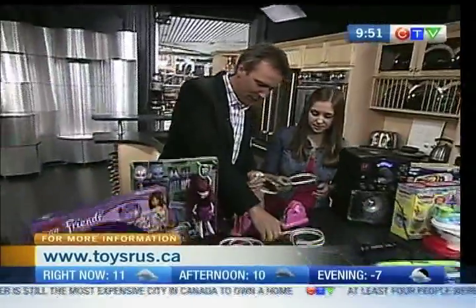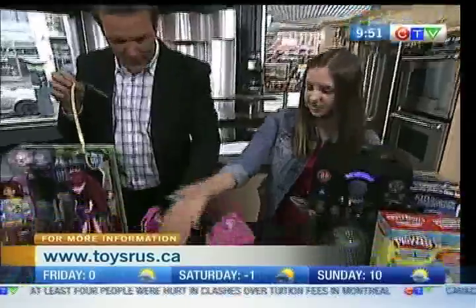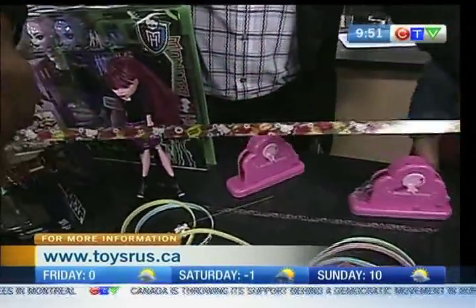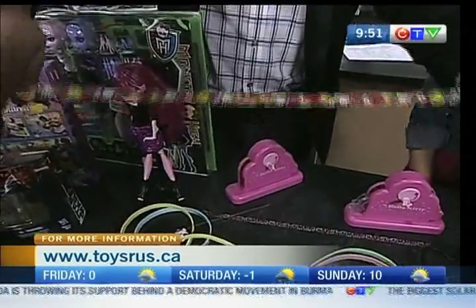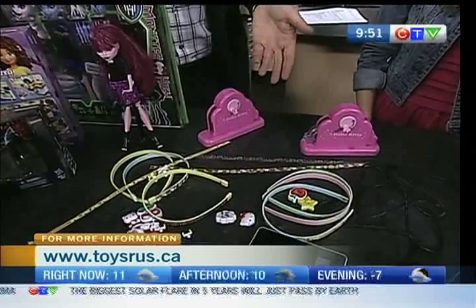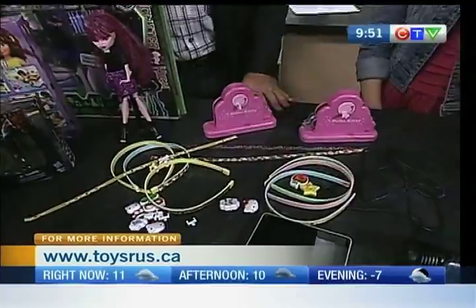These are really cool because they come in different options. You can choose your different stickers, your different headbands, and your charms. Look at that — lots of Hello Kitties on there, and then the charm. Basically you can have a different headband for every day of the week. And why wouldn't you want that?